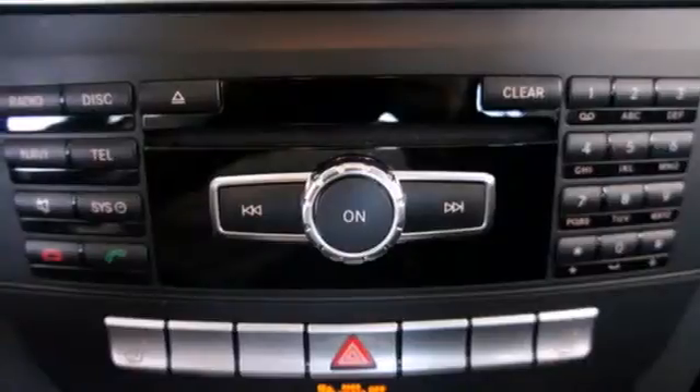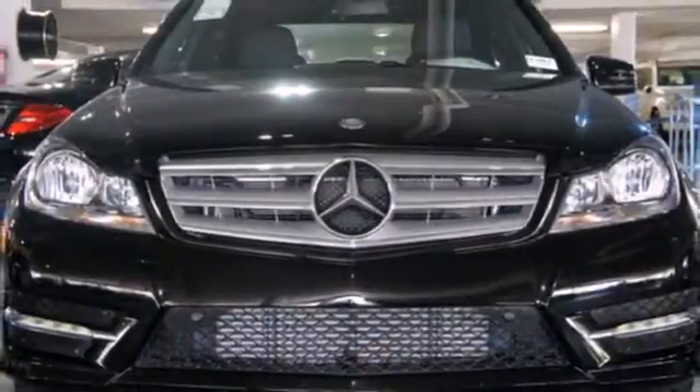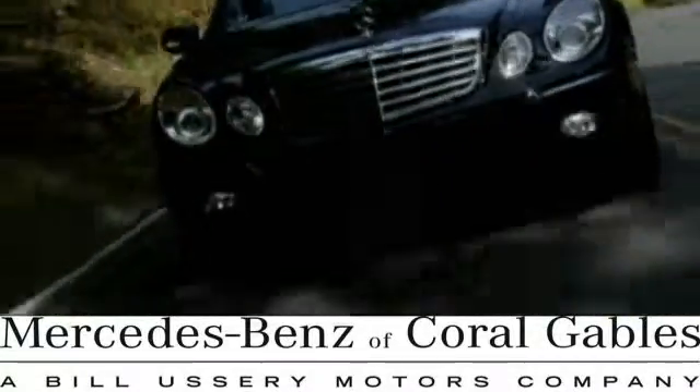The sound system will keep you rocking, and the C-Class does all of this without emptying your bank account. The cutting edge has been moved forward once again — get out in front with this C-Class today at Mercedes-Benz of Coral Gables.